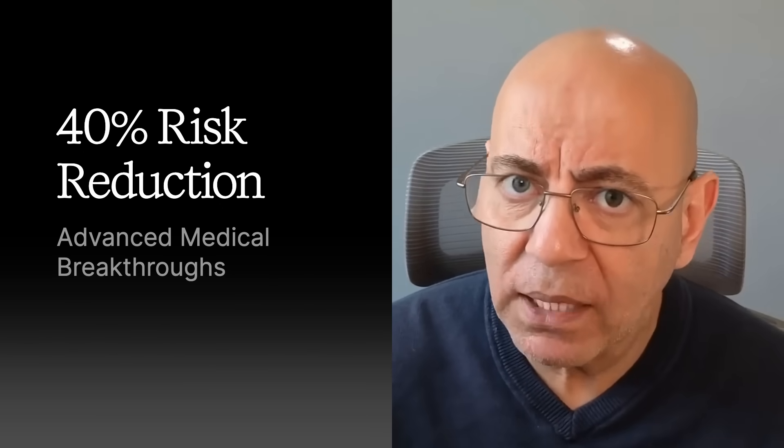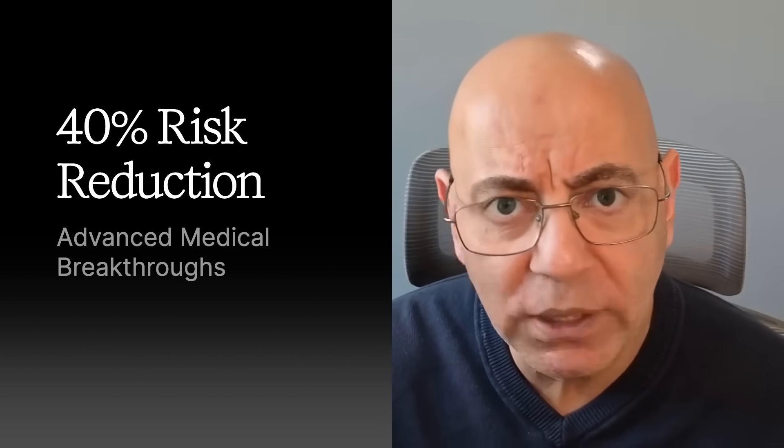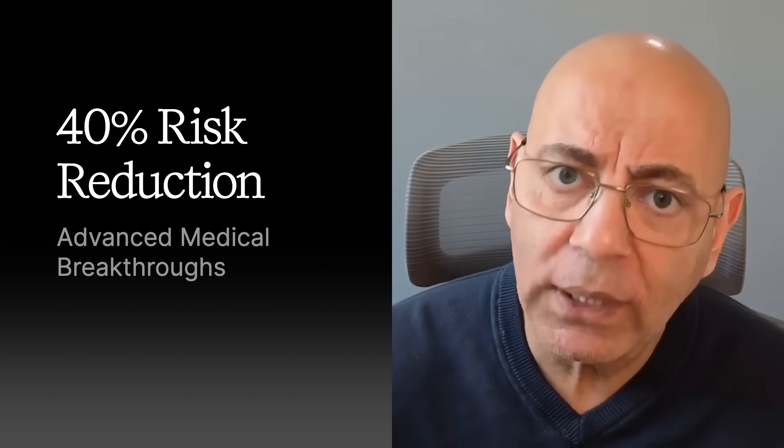Today's advanced medical management can reduce your relative risk of kidney failure by up to 40%, even when lifestyle changes are not enough. Welcome back to the channel, everyone. I'm Dr. Sean Hashmi, board certified nephrologist and obesity medicine specialist.